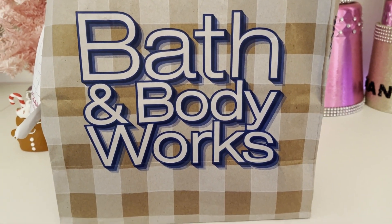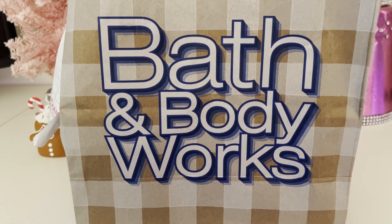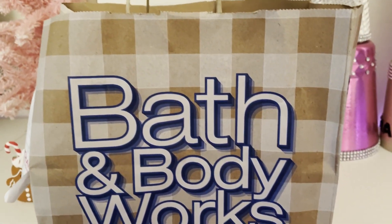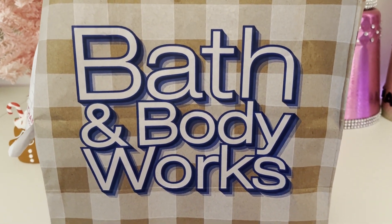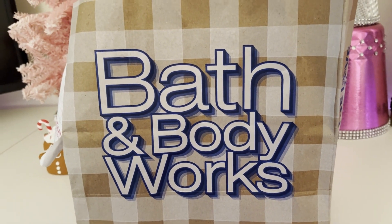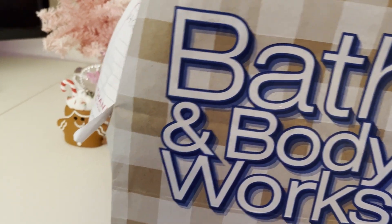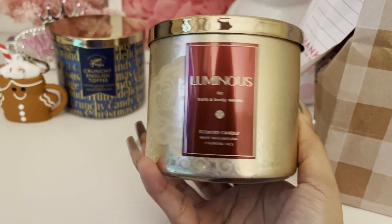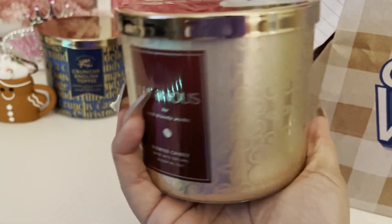I ended up placing this online order because I wanted to pick up another pocket bag holder, and then I ended up grabbing two candles. Once I was getting ready to place the order I saw that the candles were on sale, and I ended up using a 20% off coupon. The first thing I got was a signature scent candle called Luminous — this candle is so pretty.